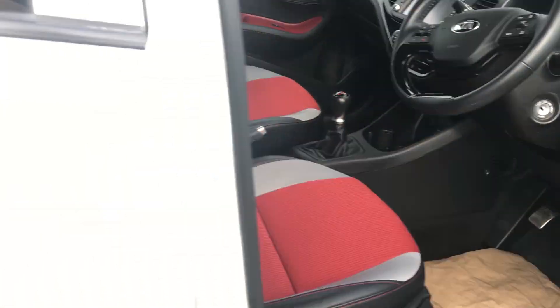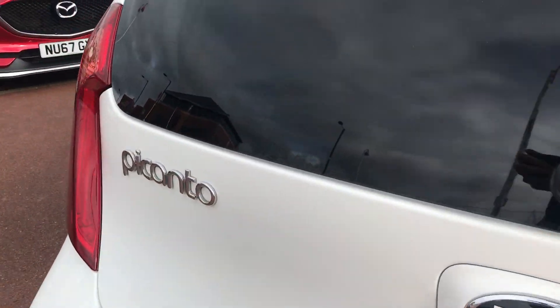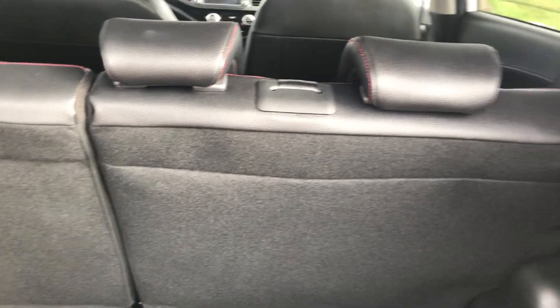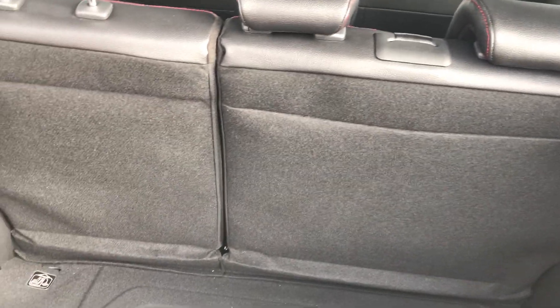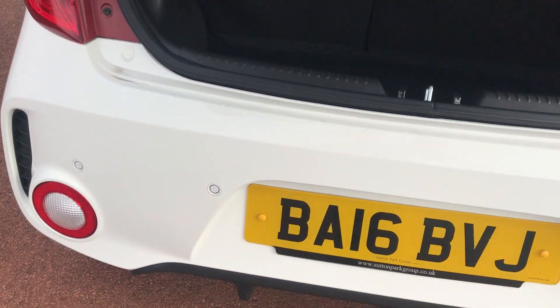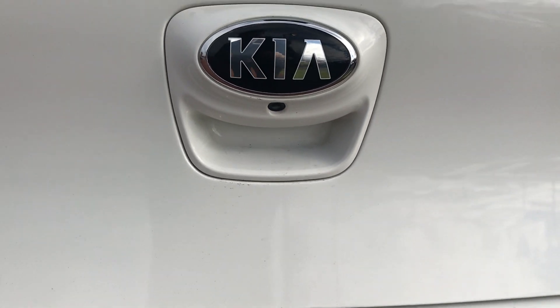I'll show you the boot as well. With this car being a city car you do get a 60-40 split, and there are 3 seats in the back. The rear of this car also has rear parking sensors on the back, as well as a reversing camera which is full colour with guide lines.